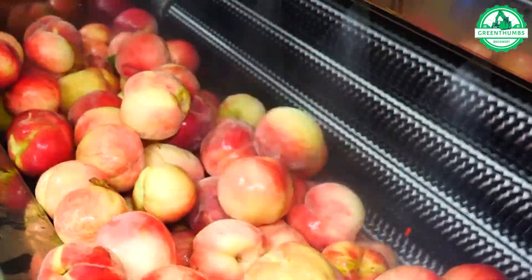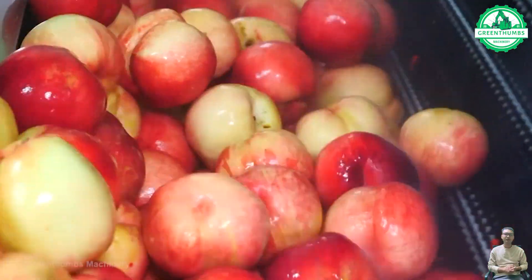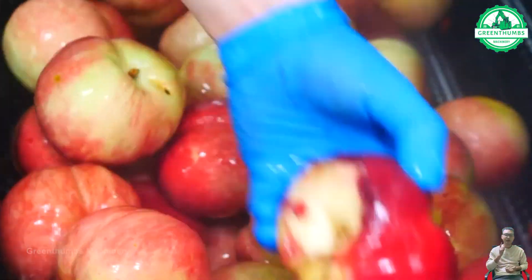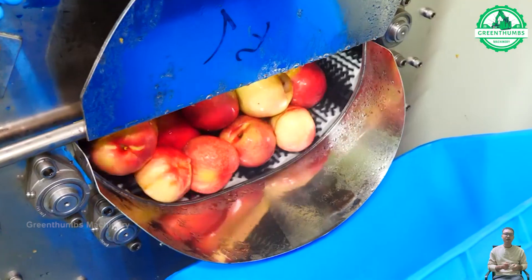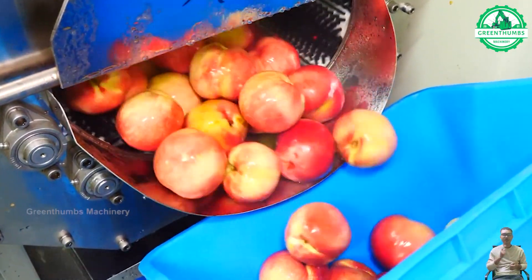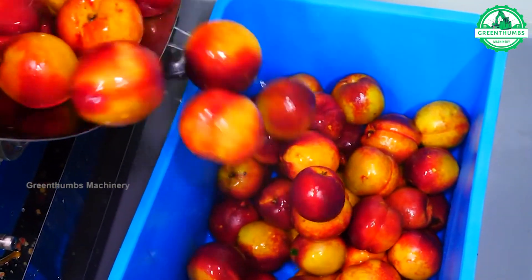The peach washing process in the factory includes several steps: quality inspection, rinsing, water washing, potential aeration system utilization, and final inspection before proceeding to processing or packaging. This ensures that peaches are thoroughly cleaned and ready for the next stage of production.